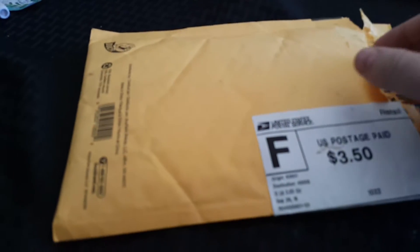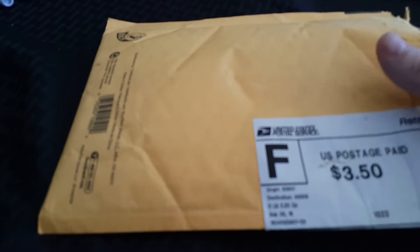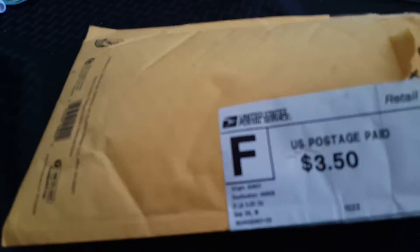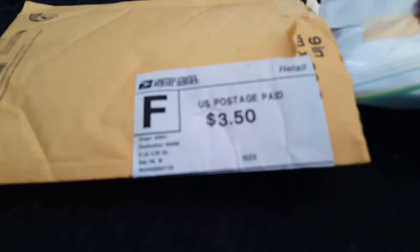Howdy guys and gals, Mikey V here with another giveaway win. This time it's from North Country Off Grid. I took third place in their boomerang box giveaway, where you had to follow it to three different channels, write down a number, and give them a code at the end. I know what I'm winning, but let's show you what I won.